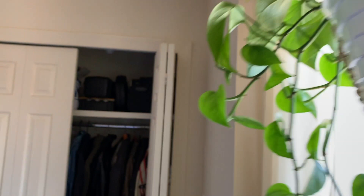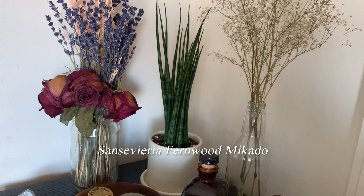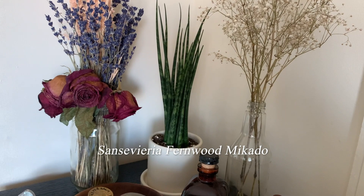Last but not least over here I have another type of snake plant — I forgot the name of it but it's like all tubes. That's mainly why I got it, because it was so different. You can never have too many air-purifying plants.